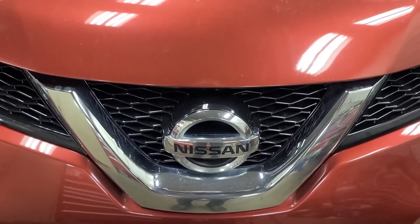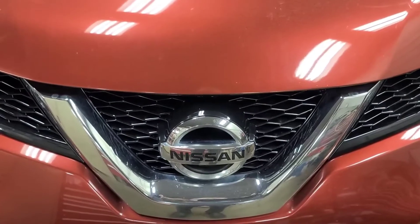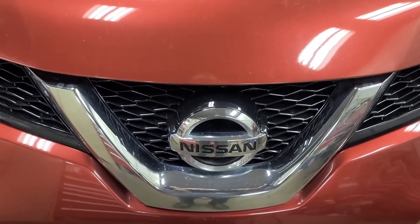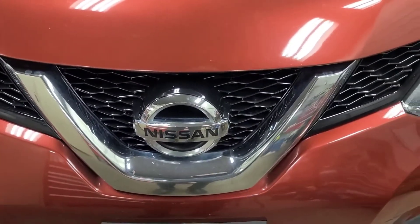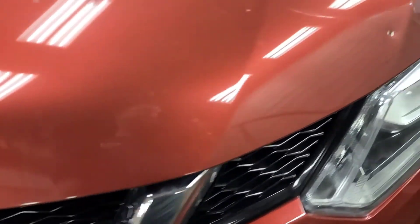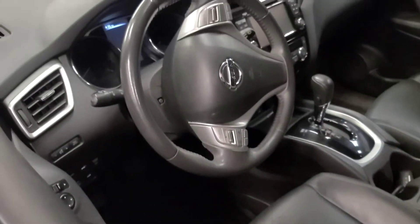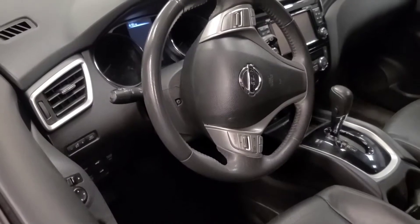This Nissan Rogue is back — imagine that. This is the one that had the transmission going into limp mode. It worked good for about two weeks; he said roughly 400 kilometers he put on it, then all of a sudden it did it again. I did go to his place of work and scan it, and there were some codes in it — slightly different codes than it had the first time. We're going to connect the scan tool and scan it again.